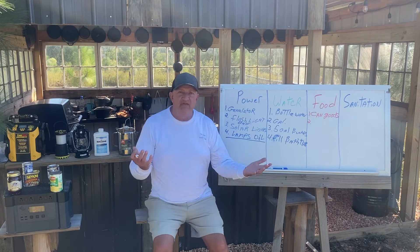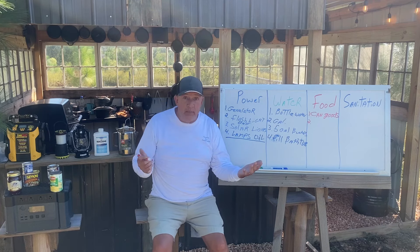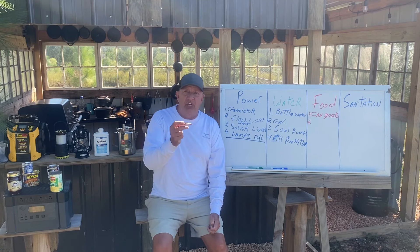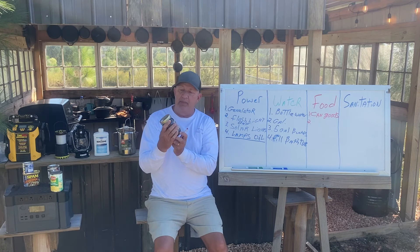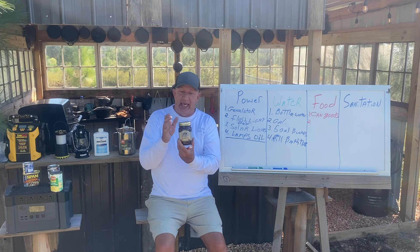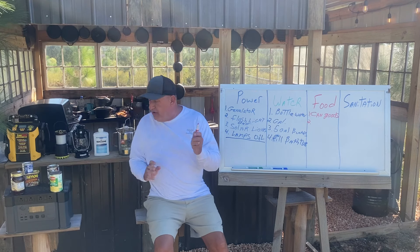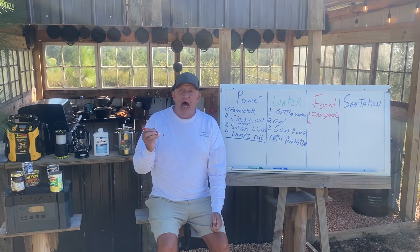Canned goods last forever — you don't have to worry about expiration. When the storm passes, try to eat up the canned goods in your container and buy new ones to replace them — always rotate your food out. I also want to show you some harvest jam my sister brought me, some kind of grape jelly that looks delicious. A lot of people can jellies, jams, and different things like that. Have some type of food stored and put up.